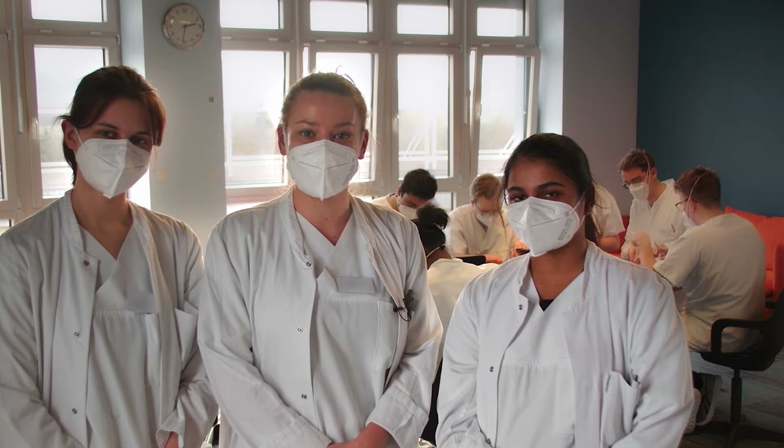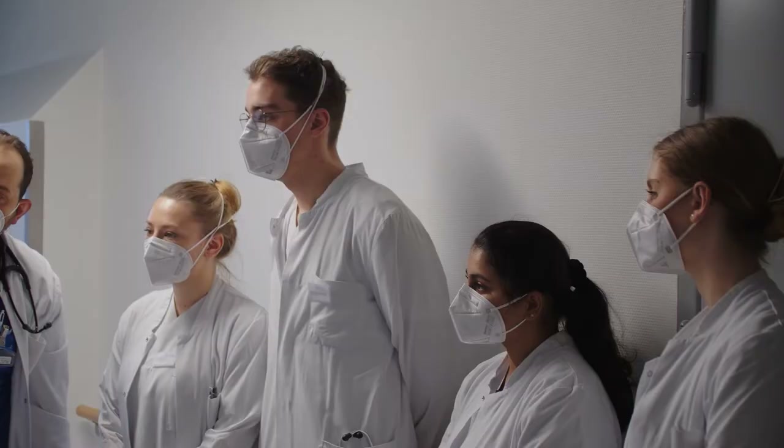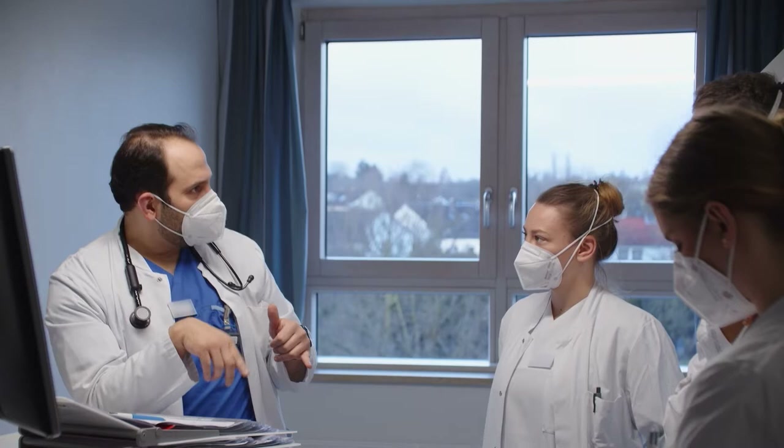Hi, my name is Ellen. Welcome to Vera Meissner Klinikum in Eschwege. This is our teaching hospital. Let's give you a tour.